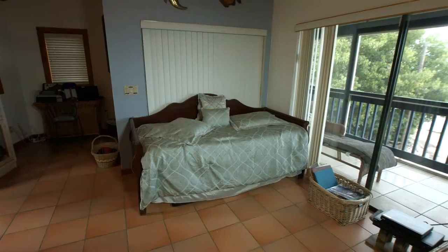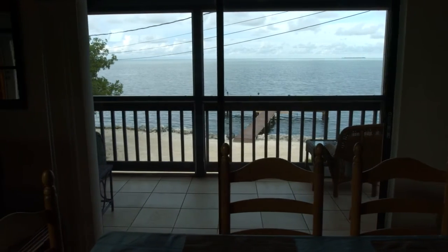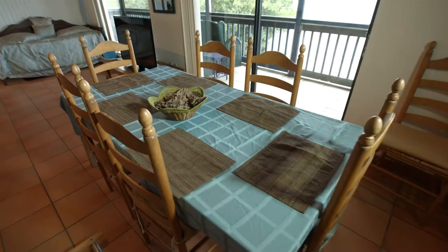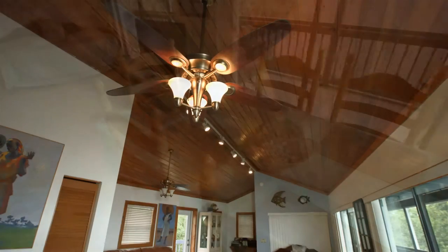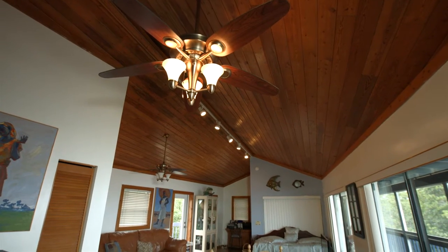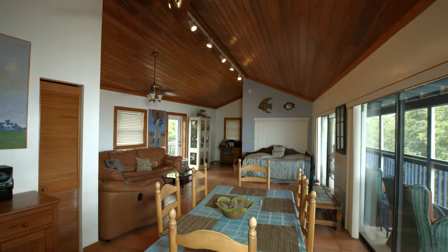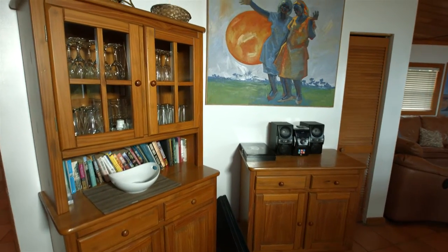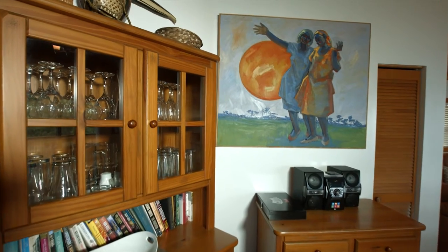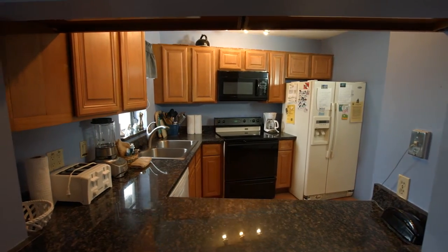Inside, the house has an open and spacious floor plan. The kitchen is fully stocked with all eating and cooking utensils.